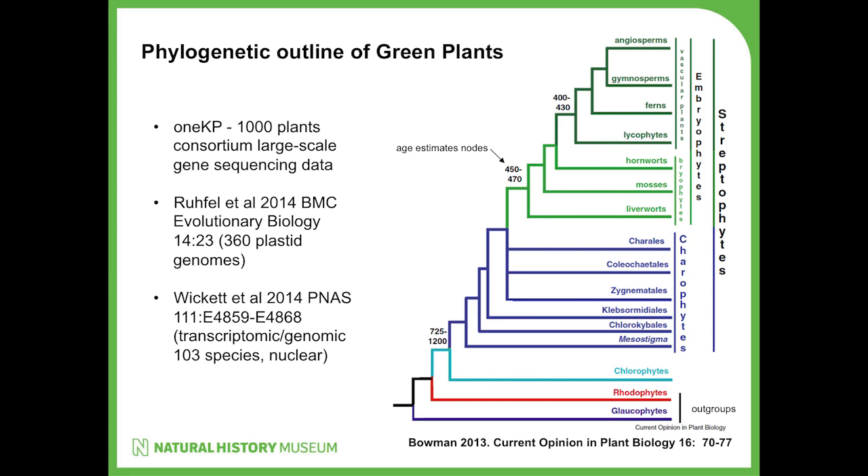So first of all, where do these things fit in phylogenetically? And where did the early fossils fit in phylogenetically? I want to summarise that briefly with a slide taken from a paper by Bowman in Current Biology published a couple of years ago, which outlines what we know and don't know about phylogenetic relationships amongst major groups of plants.